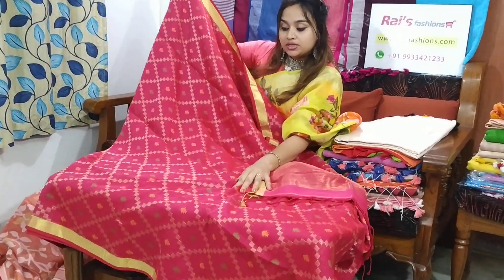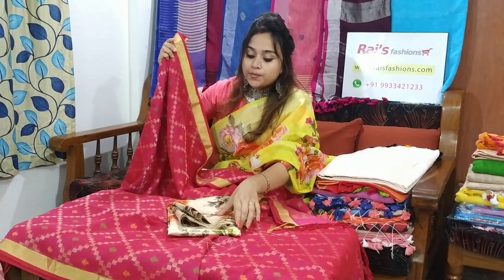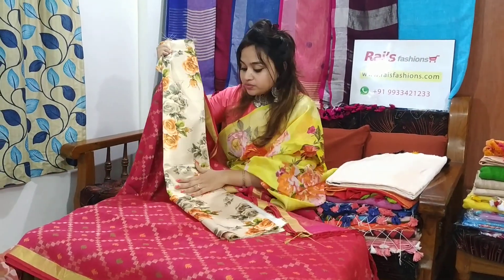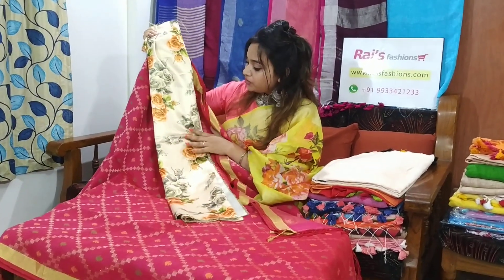For quick order, just take a screenshot and WhatsApp us. The saree price is only 3100. I will suggest this 3D printed blouse piece with this saree. With this contrast blouse piece, this saree price will be 3600. Very beautiful one.